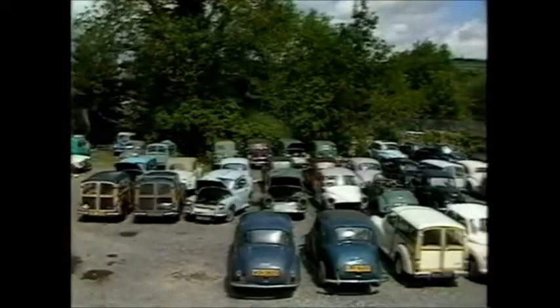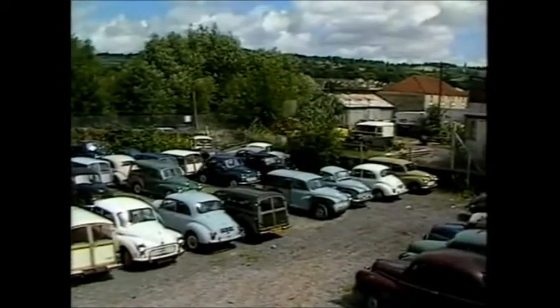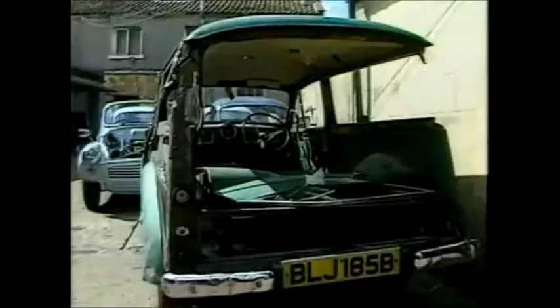Dealers have been handing over new F registration cars today, but none will have looked quite like this. The Morris Minor, last produced in 1971, is just about to celebrate its 40th birthday, with a promise to remain a British institution well into the next century.